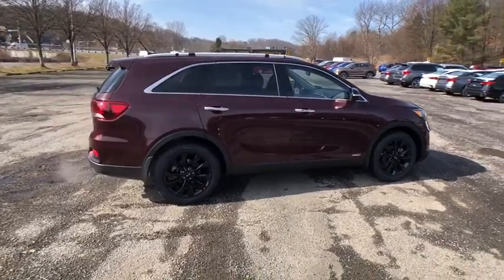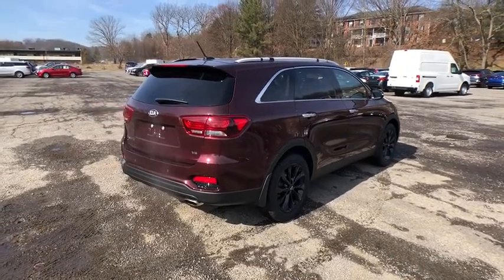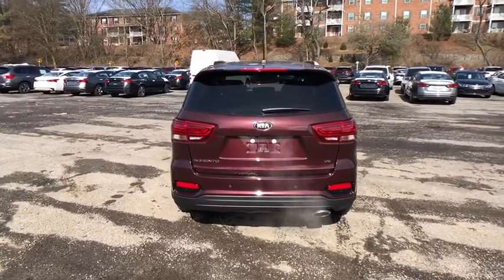Here are some of this vehicle's great options: backup camera, anti-lock braking system, steering wheel audio controls, all-wheel drive, keyless entry, traction control, stability control, Bluetooth, leather-wrapped steering wheel, power steering.